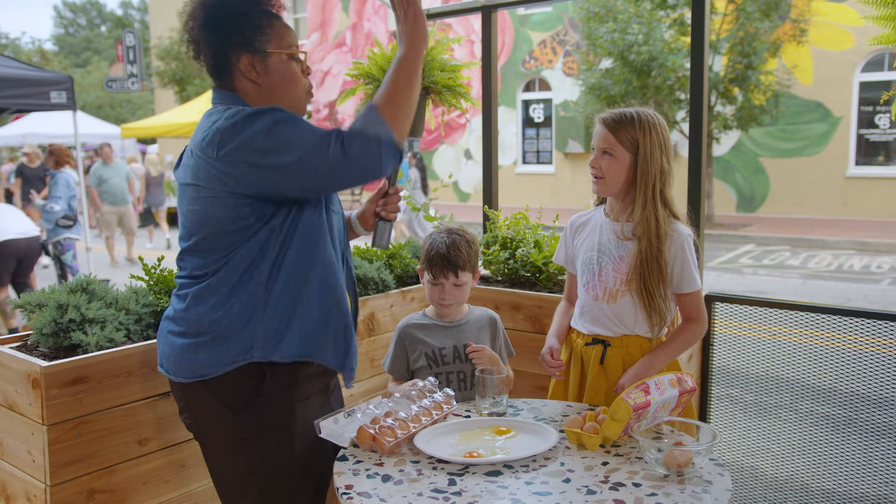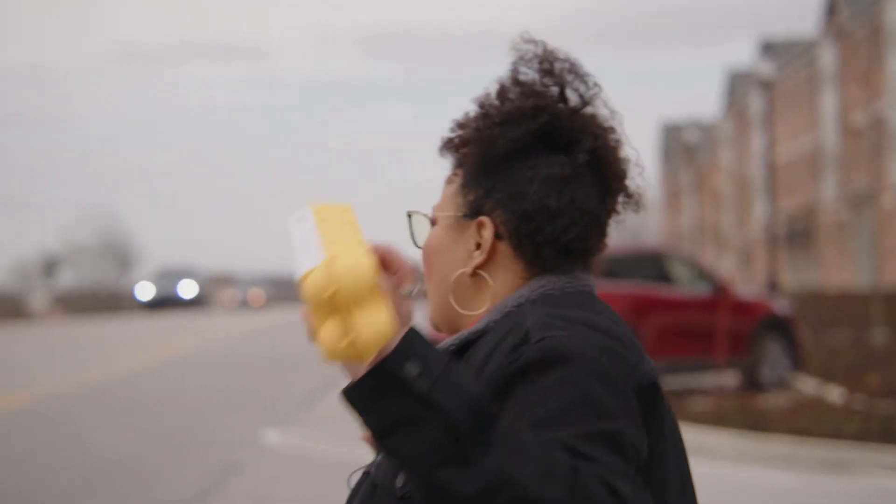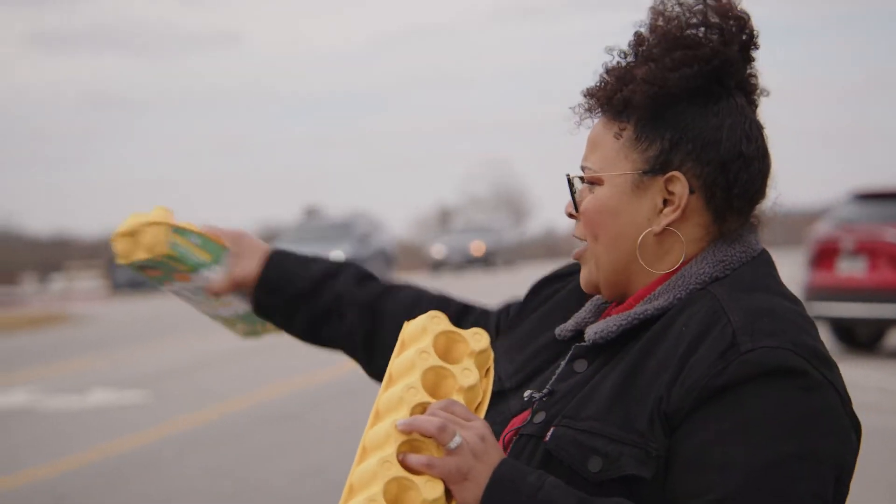Guess what? You win! Whoo! Who wants a Happy Egg? Anybody need a cart? You get a cart. You get a cart. You get a cart.